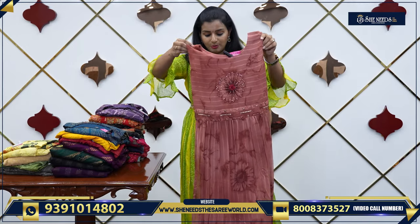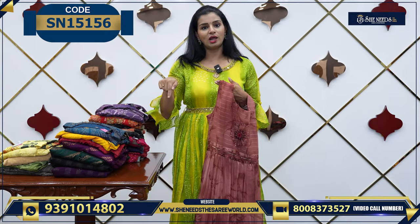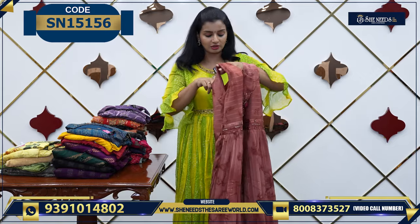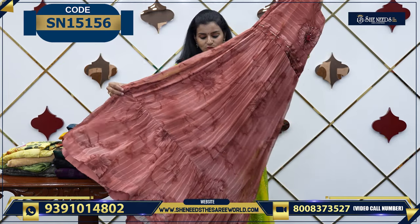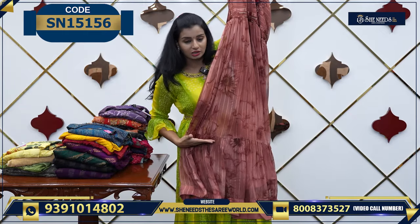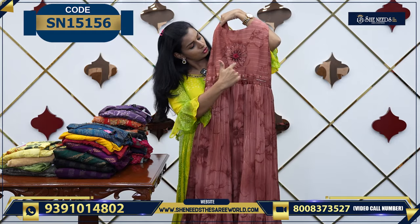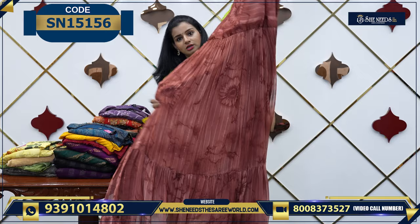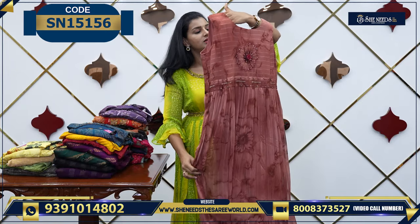We have many varieties in this single piece. There are already hands — we can adjust the sleeves on the inside. If you choose this frock, you can cut the frock model here. And here we have the work on the yoke portion, and the other one is plain. We have the linings on the inside.